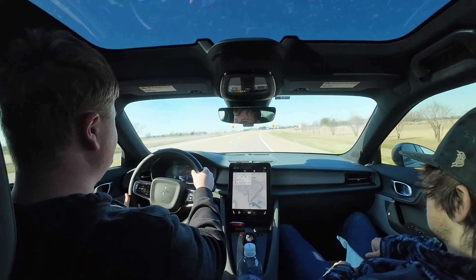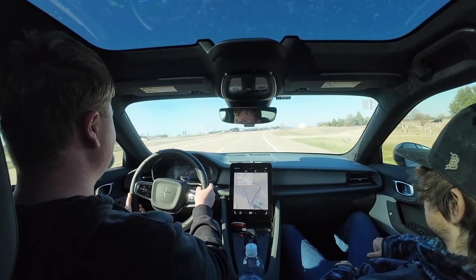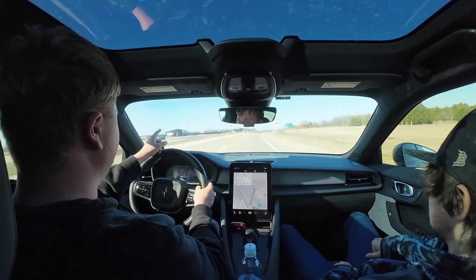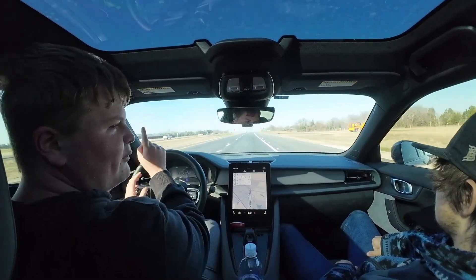I forgot to mention that the weather today is 66 degrees with wind of five miles an hour coming from the northeast. That's pretty much no wind because we're doing a loop test, running the same road out as we do back — it'll counteract whatever wind, so it'll be a tailwind on the way back versus a headwind on the way out.